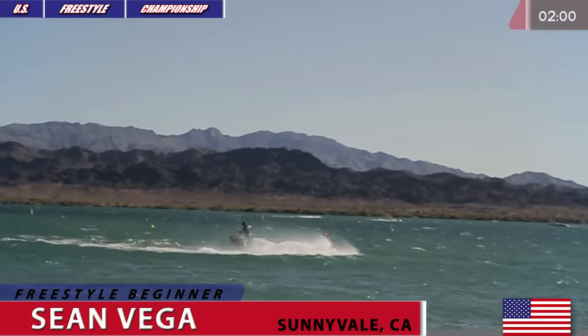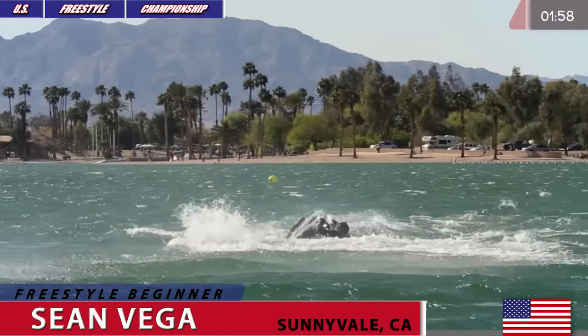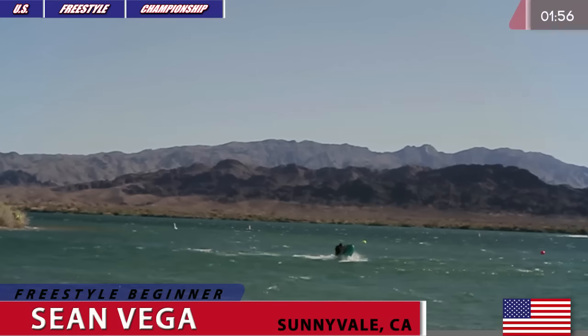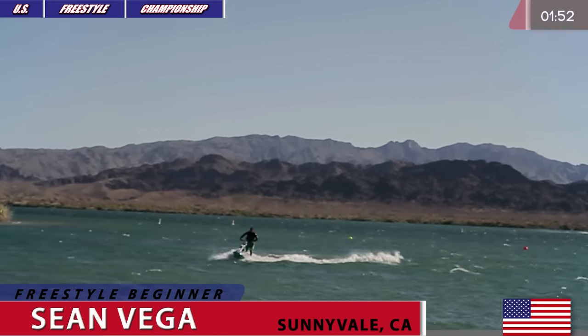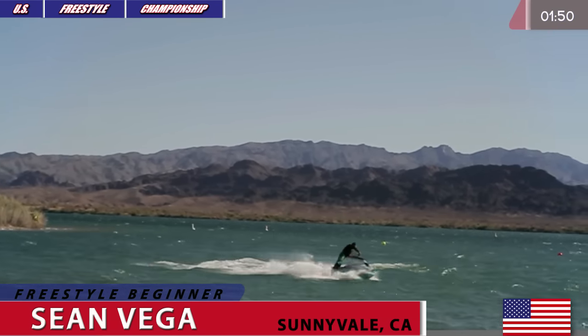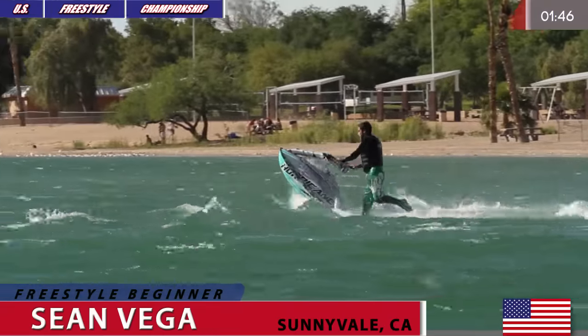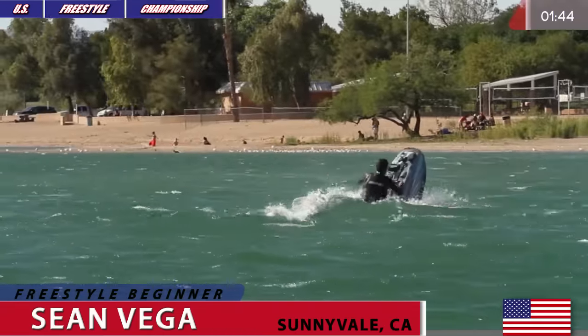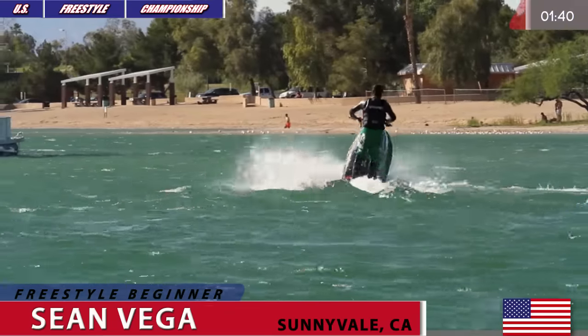He's gonna start his routine with his first trick and here it goes, starts with the flat 180. Grabbing that throttle, getting back into the tray of that hurricane machine. Sean Vega, nice power 360 into a flat 180 right now, into a tail stand and spinning it around in the tailspin. Nicely done, Sean Vega.